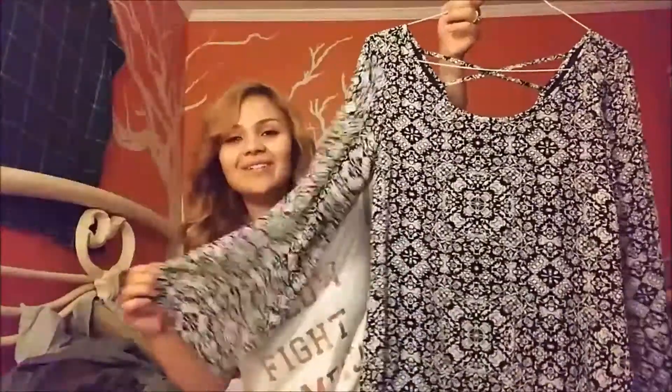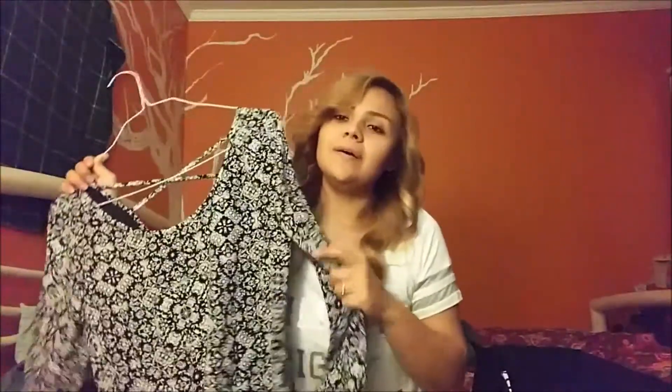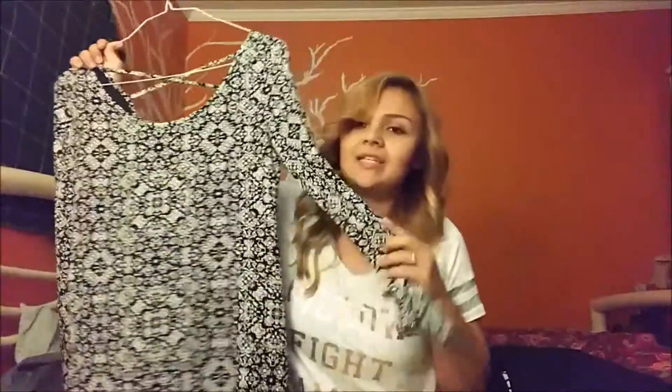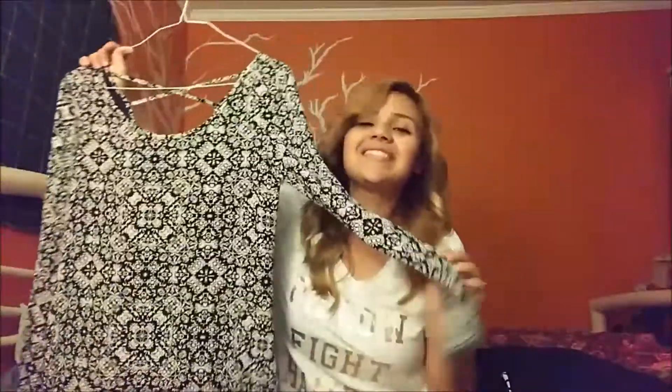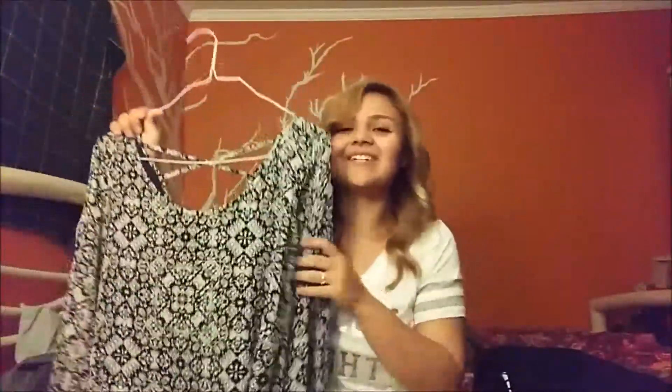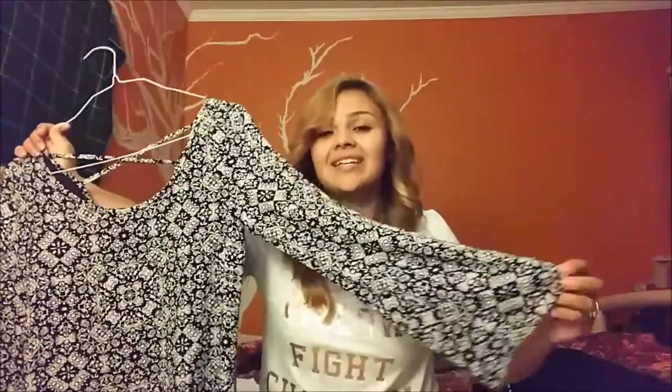I like that it has a round neckline so you're not showing everything. I think it's so cute. I haven't tried putting a belt on it yet, but I think a belt would complement it even more. It doesn't need one though — it's just one of those dresses you can throw on for the beach, the store, anything. It's a super nice pretty black material.